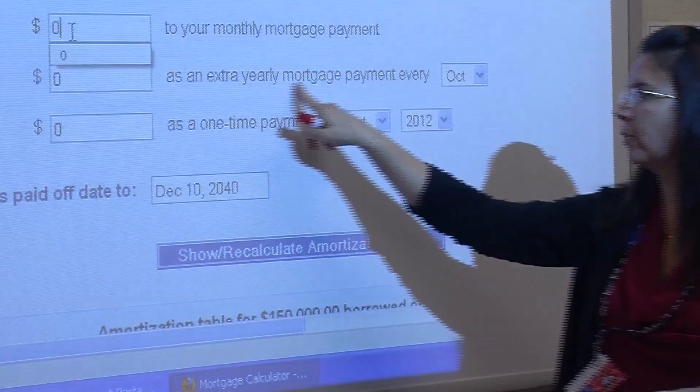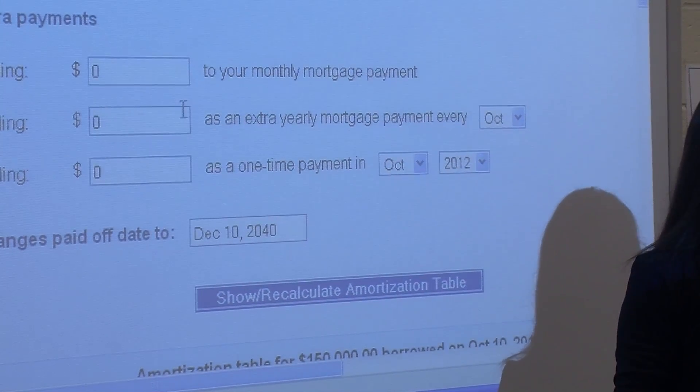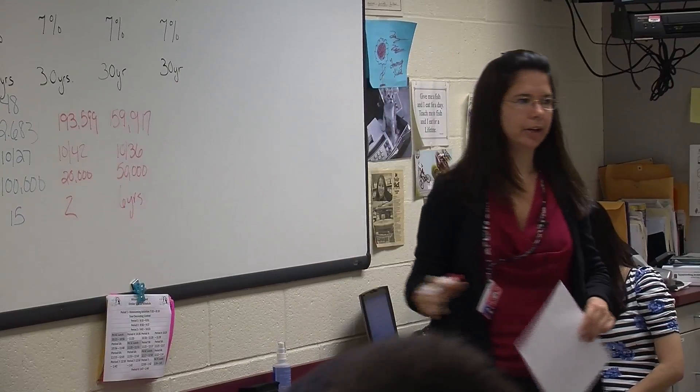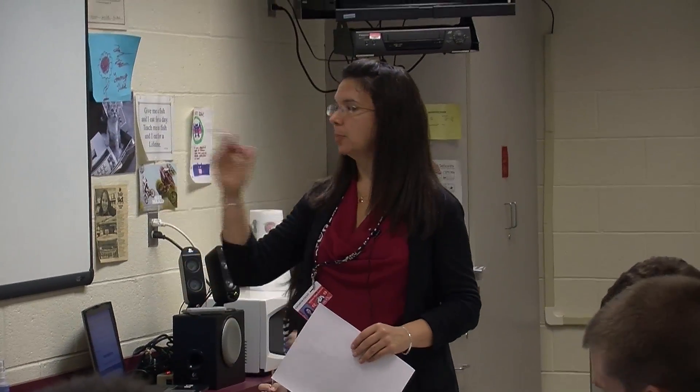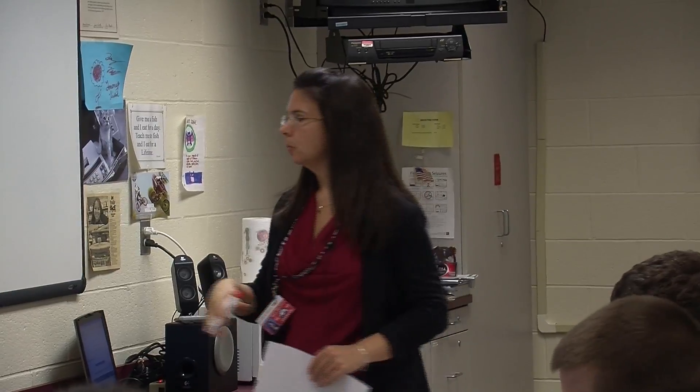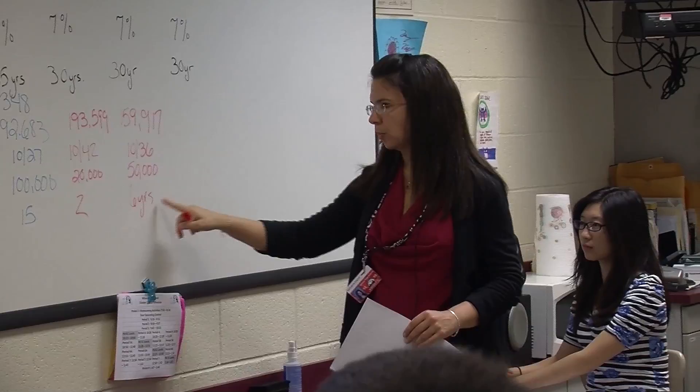This time, let's say you get a bonus at the end of the year — $1,000 every year. By taking our annual bonus, assuming we get it every year, and applying that just one time, we have saved $50,000 in interest from the original amount, and we've cut our mortgage by six years.